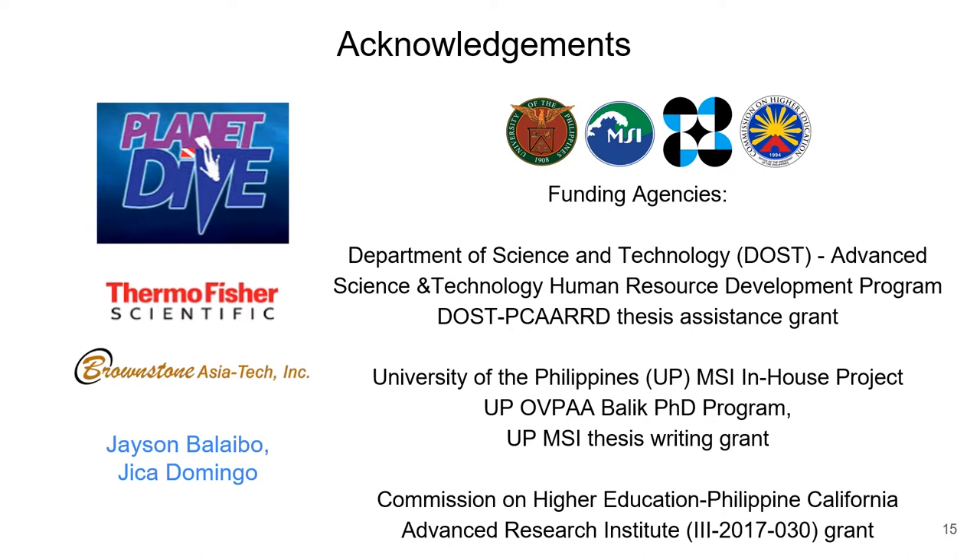This research was supported by the Department of Science and Technology, University of the Philippines, and CHED PCARI. Thank you very much for listening.